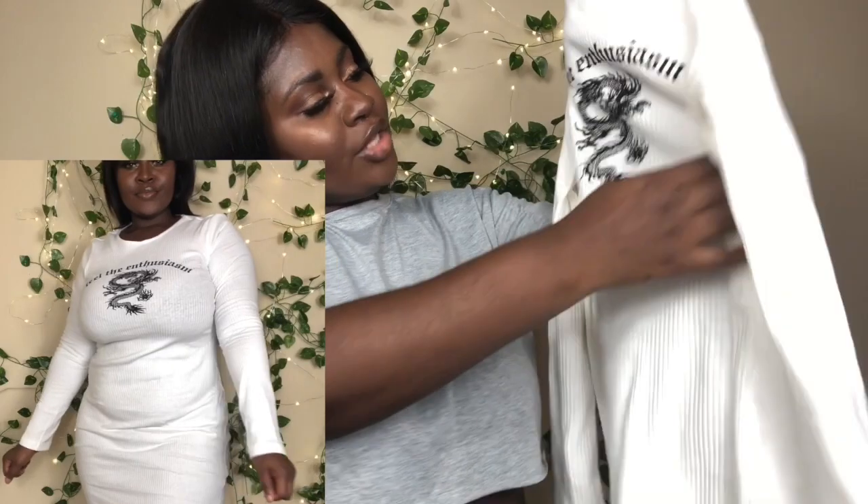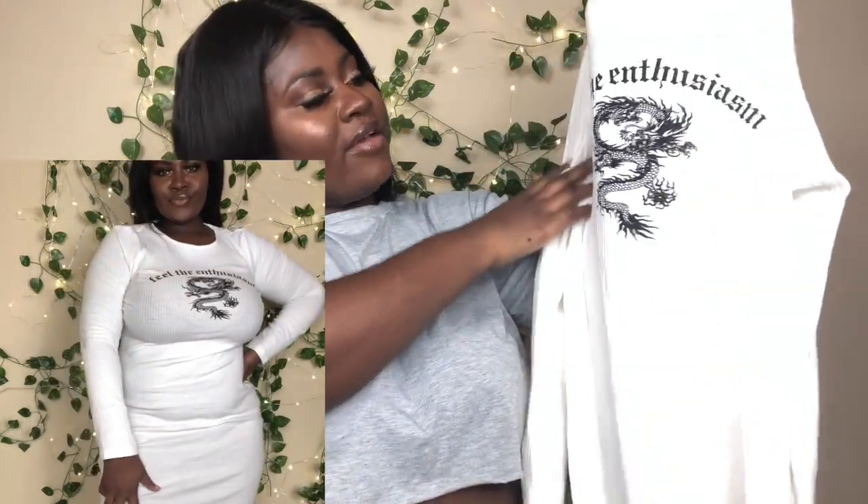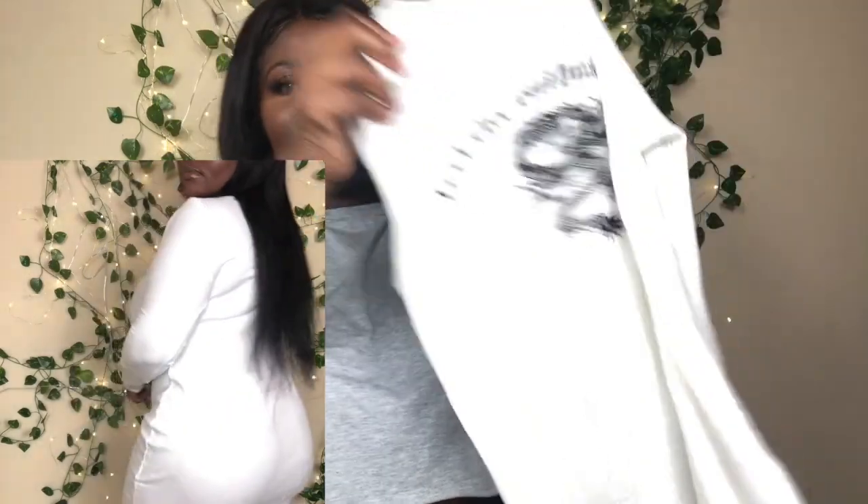The next item is this white dress — it's long sleeve and has a dragon print in the front, which I really love. It says 'Feel the Enthusiasm,' which is really cute. I love the fabric — it's not see-through, it's really thick. I got this in a size 12, which I believe is an extra large. The detail and thick material are really pretty.